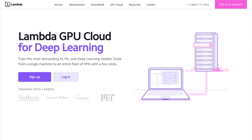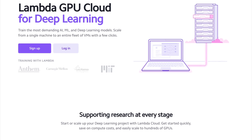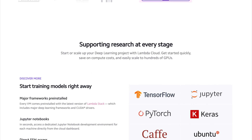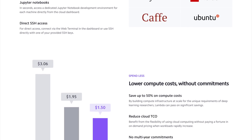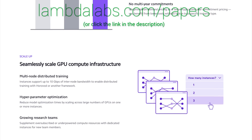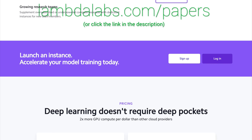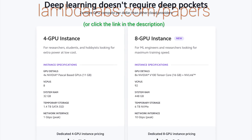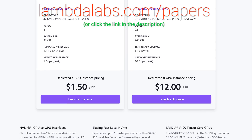This episode has been supported by Lambda GPU Cloud. If you are looking for inexpensive cloud GPUs for AI, check out Lambda GPU Cloud. They have recently launched Quadro RTX 6000, RTX 8000, and V100 instances, and Lambda GPU Cloud can cost less than half of AWS and Azure. Plus, they are the only cloud service with 48 Gigabyte RTX 8000. Join researchers at organizations like Apple, MIT, and Caltech in using Lambda Cloud instances, workstations, or servers. Make sure to go to lambdalabs.com/papers to sign up for one of their amazing GPU instances today. Our thanks to Lambda for their longstanding support and for helping us make better videos for you.